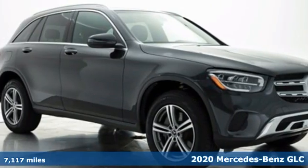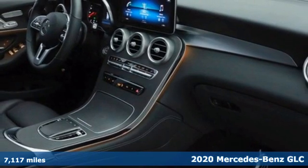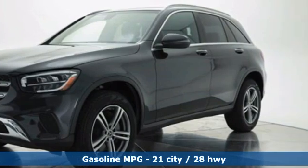It's a certified 2020 Mercedes-Benz GLC. The shape ignites your passion for driving and the engine delivers on the promise. A great vehicle is comprised of great features like these.